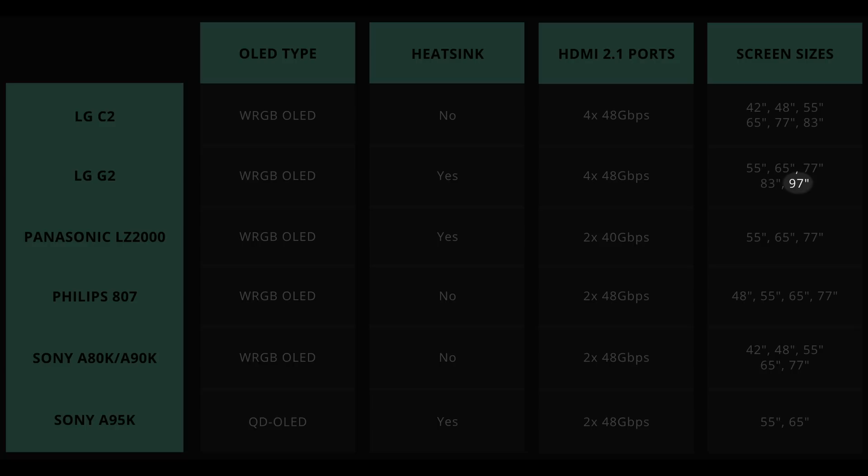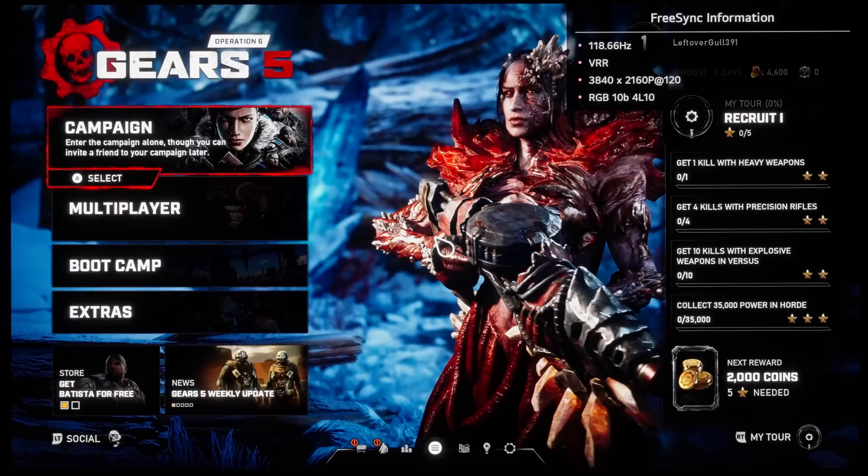Similarly, if you are gunning for a 97-inch OLED, you lucky sort, then your only choice is the 97-inch G2. Between the C2 and G2, the G2 will be equipped with a heatsink which will allow the panel to be driven brighter, delivering more impactful HDR including for gaming.